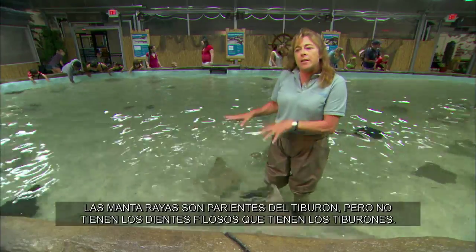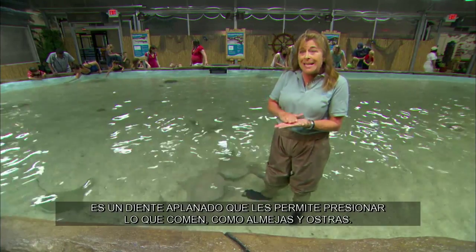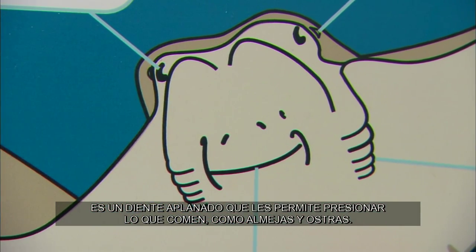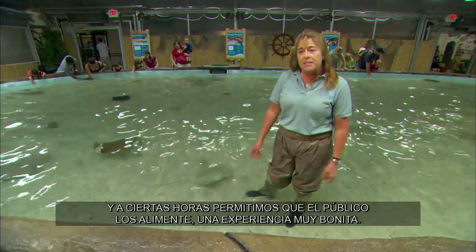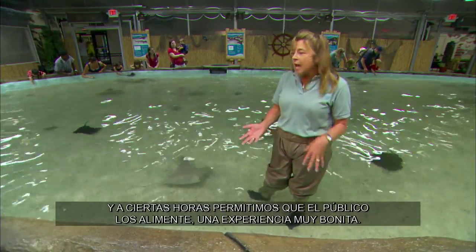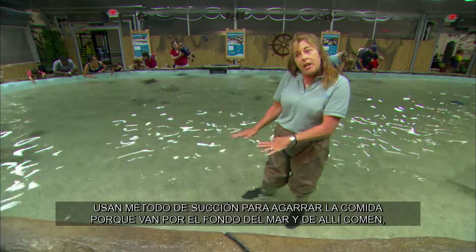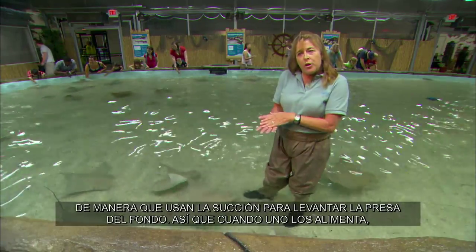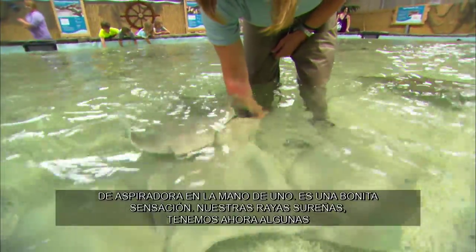Stingrays are related to sharks, but they don't have the sharp teeth you associate with a shark. These guys have what are called plate dentitions — it's more of a flat plate of teeth that allows them to press things like clams, oysters, and hard-shelled items. They're very friendly with people and can be touched all day long. They use a suction-type method to get their food because they typically go along the bottom feeding. When you feed them, you have the food in your hand in the water and they're using that suction — so it feels like a little vacuum cleaner hose on your hand. It's quite a neat sensation.